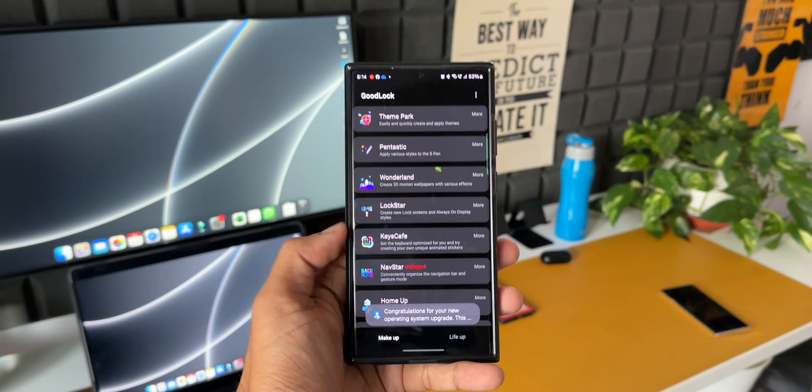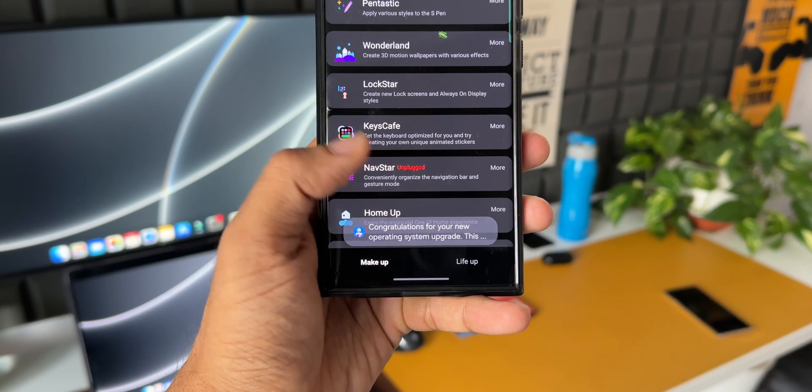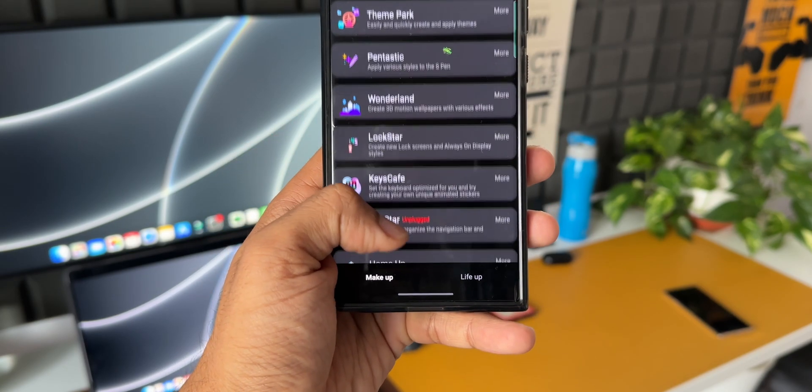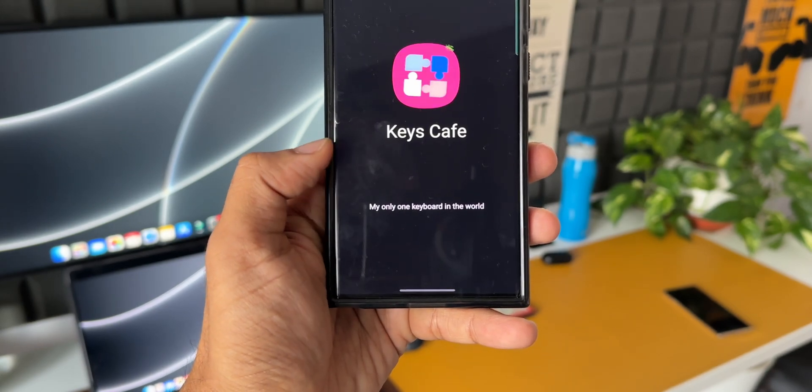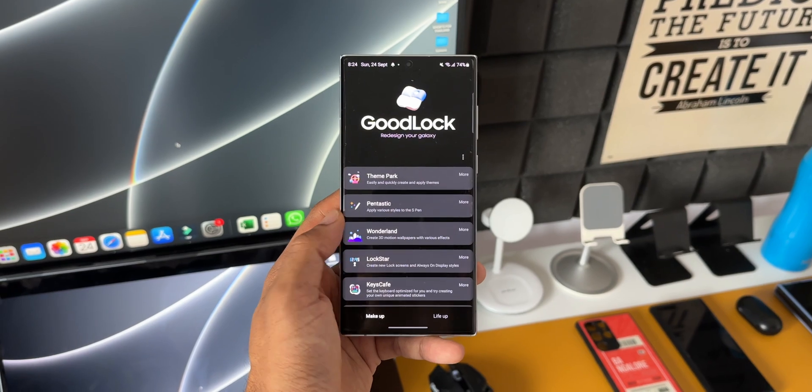This is something normal on the beta version of One UI — you don't have to be worried about it. If you're using GoodLock on One UI 6.0 beta, it will get activated as soon as we get the stable version. What's more exciting is we are going to get this brand new version of GoodLock, which will improve the existing features and add some new features as well.